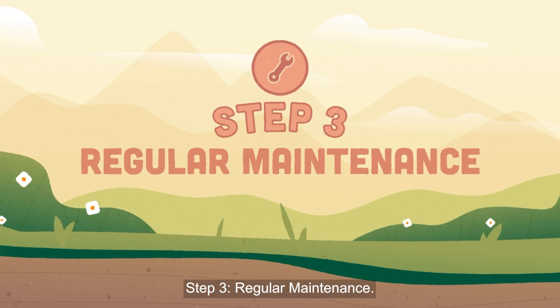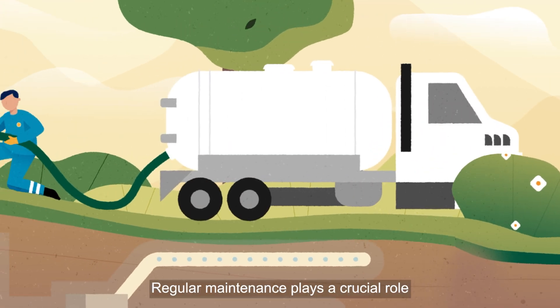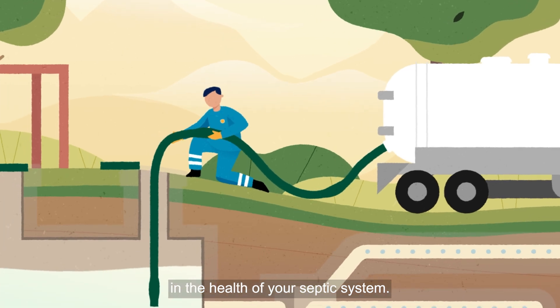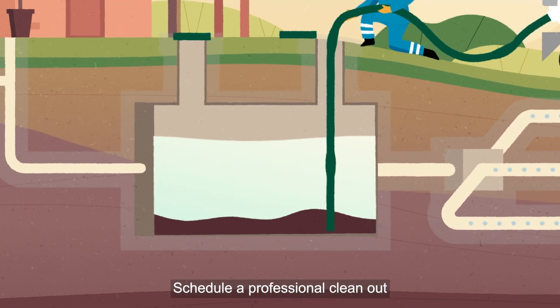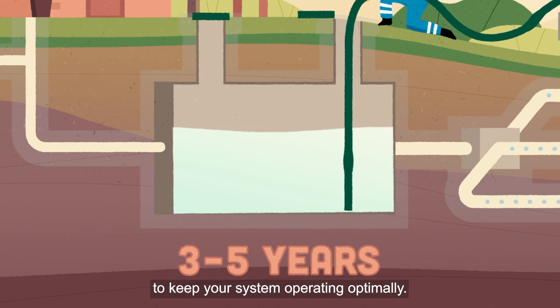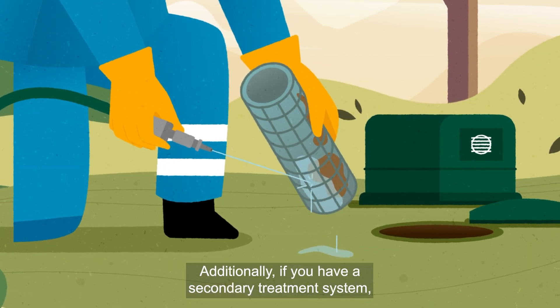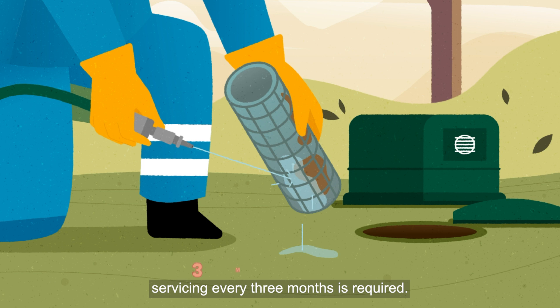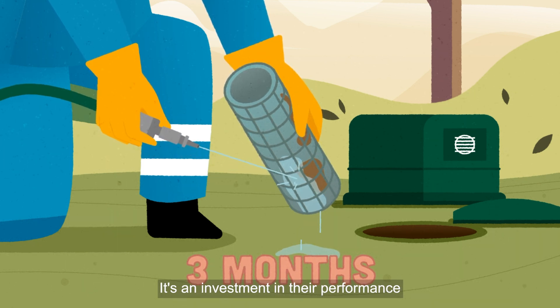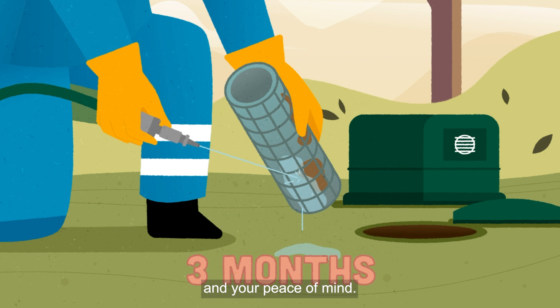Regular maintenance plays a crucial role in the health of your septic system. Schedule a professional clean-out every three to five years to keep your system operating optimally. Additionally, if you have a secondary treatment system, servicing every three months is required. It's an investment in their performance and your peace of mind.